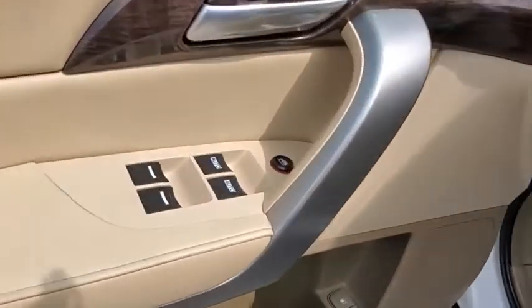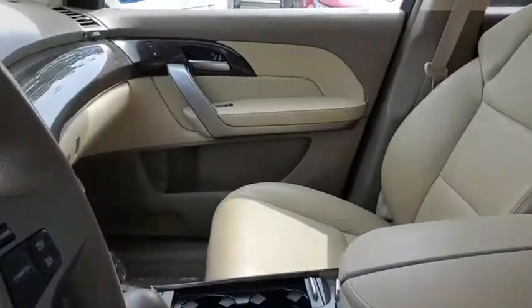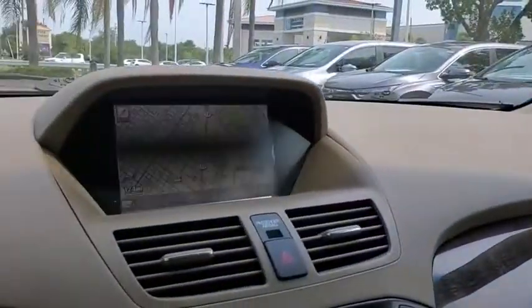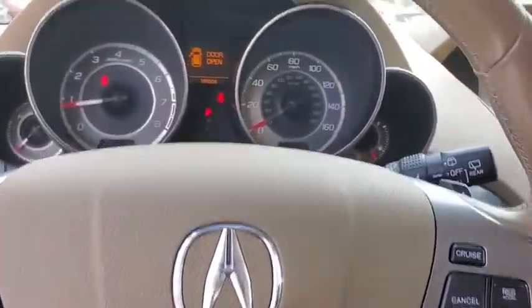Rear window defroster, trip computer, CD player, heated front seat, overhead console, remote keyless entry, tachometer, and panic alarm. This beauty is sure to make you the talk of the neighborhood, so call or drop in for a test drive today.